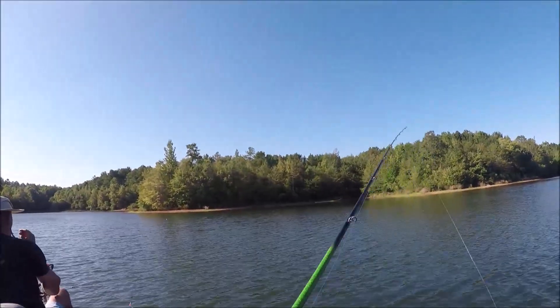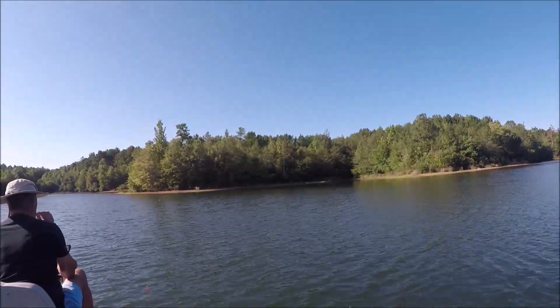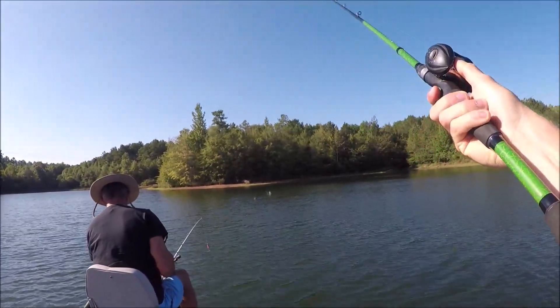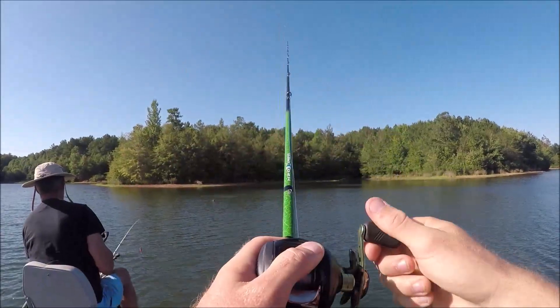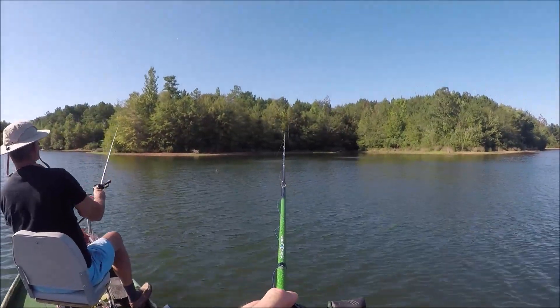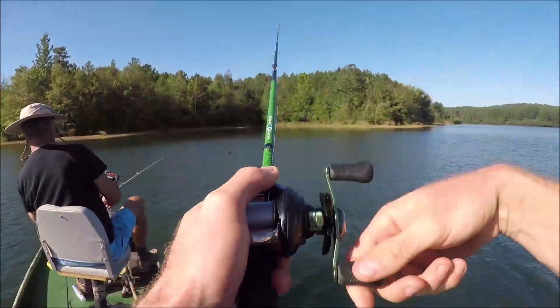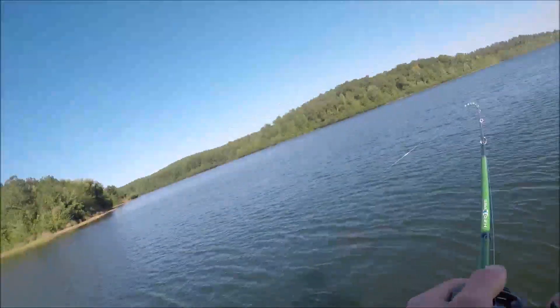Get me a little closer to that old log down there — that old jig. There is a big old drop off right up in there. I got one nibbling on it down there. Dang it.